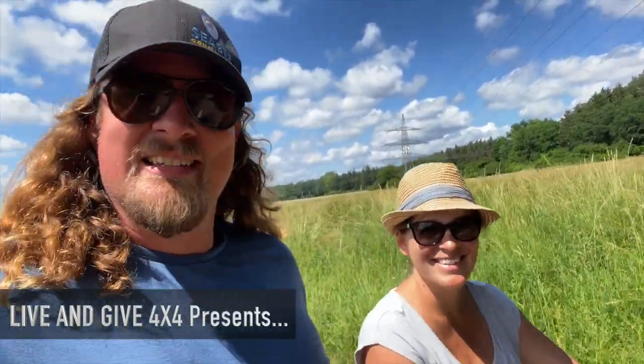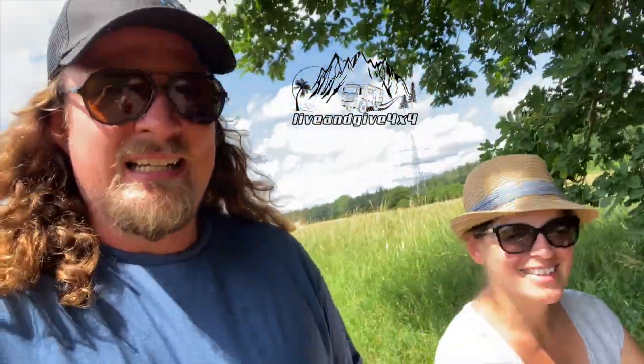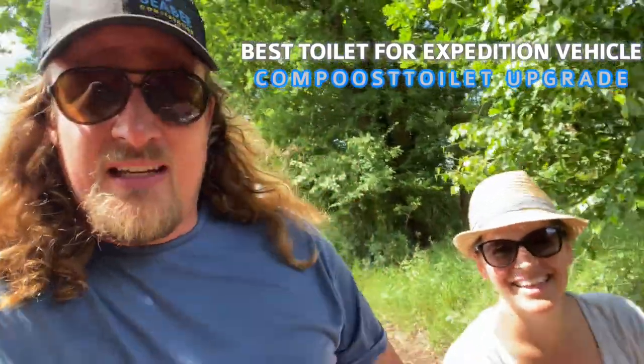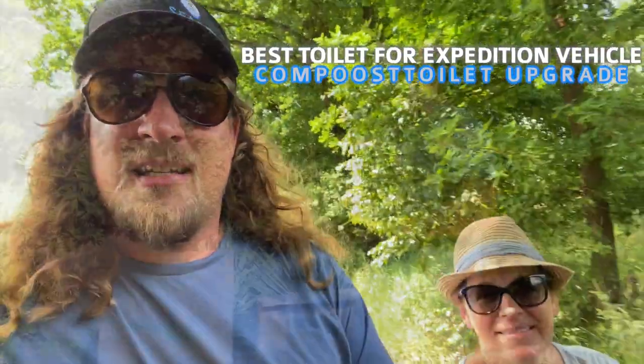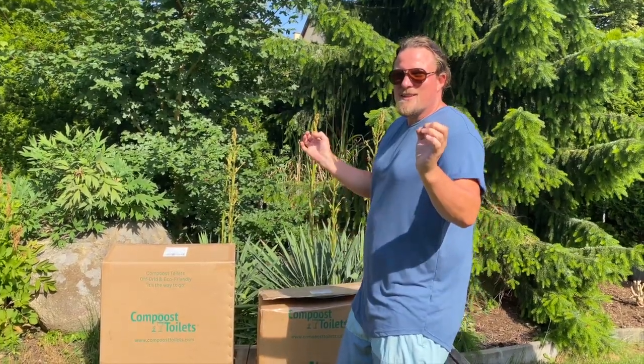Hi guys, greetings from Germany. Today is a great day. We decided to hike and in this video we give you a little update about our new toilet. Now let's unbox the beauty of our toilet that arrived for our new truck.